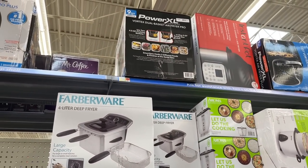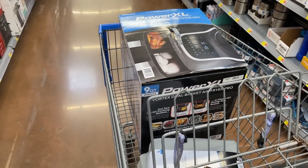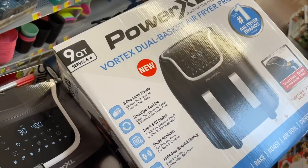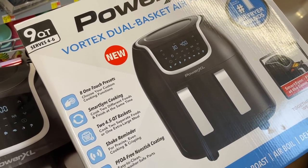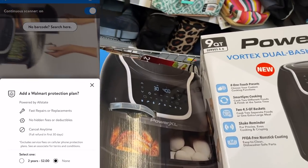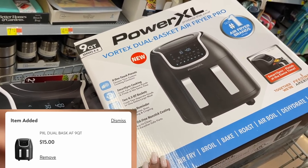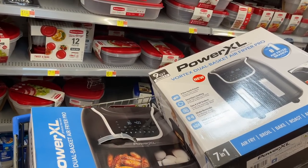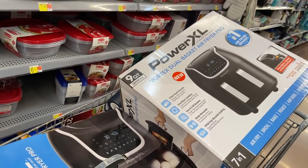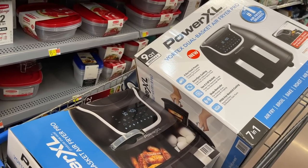I opened up my Scan & Go and started scanning other items in that area, and that is how I stumbled upon these babies. I got two — not one, but two — of these nine-quart PowerXL Vortex dual basket air fryer pros. You will not believe what these were — they were only $15. I got these two big things down by myself, scanned them, confirmed they were good, and I'm stocking up for the holidays — Christmas gifts — or you can resell these.